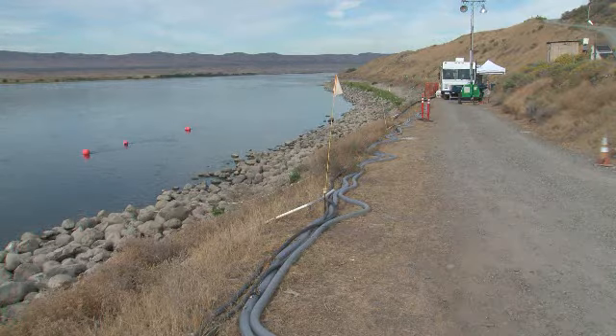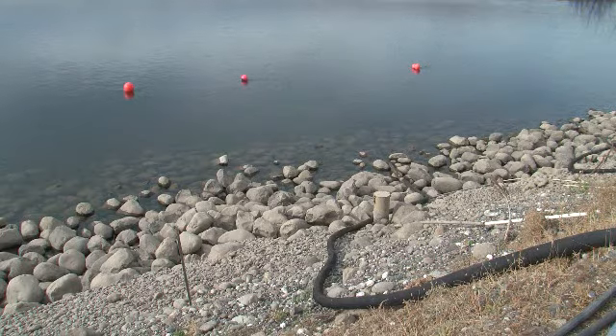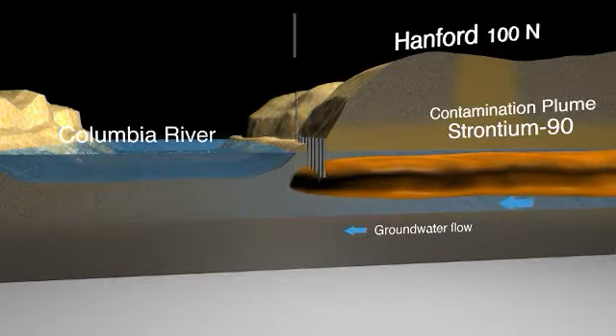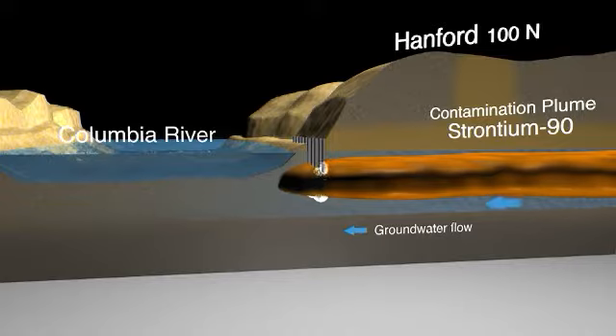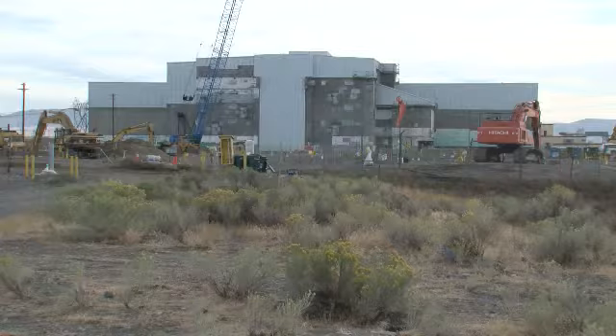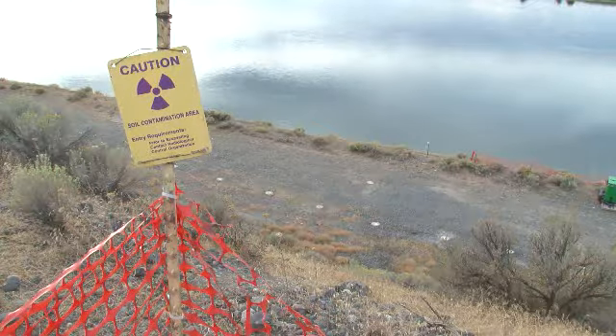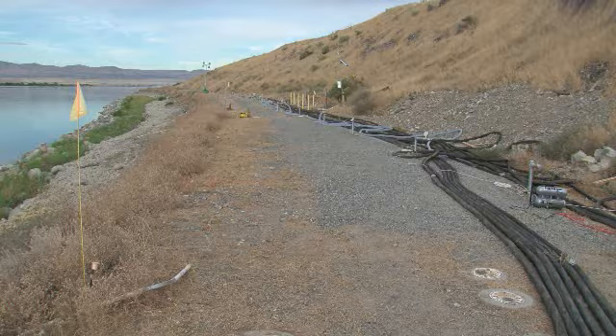The Soil and Groundwater team is partnering up with a superhero along the river corridor. Its name is Apatite. It's an invisible shield and practically impenetrable to strontium-90 and other contaminants that were released from the N-reactor into cribs near the river. The river corridor, particularly near the N-reactor, is where what may seem like a supernatural occurrence is happening.